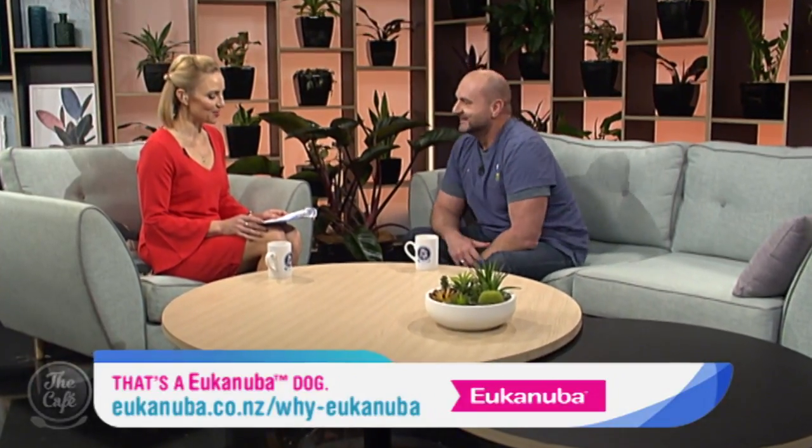Dr. Alex Melrose is back to talk about finding those lumps and bumps on our pets, what they could be and how we can treat them. Welcome back, Alex. Thanks for having me. Or should I call you Dr. Melrose? Whatever sounds cool. I'm going to call you Alex.